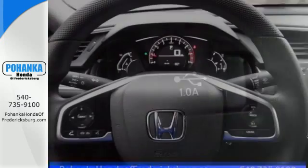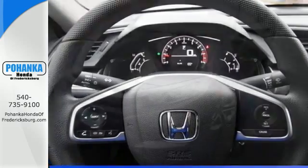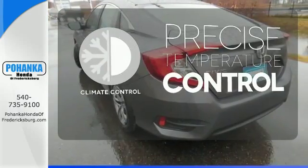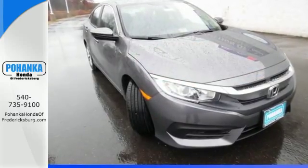The LED daytime running lights create a distinctive impression, and climate control, Bluetooth, and USB audio interface make for a more enjoyable ride. Select the perfect temperature with climate control. Enhance your driving experience with this stylish Civic today.